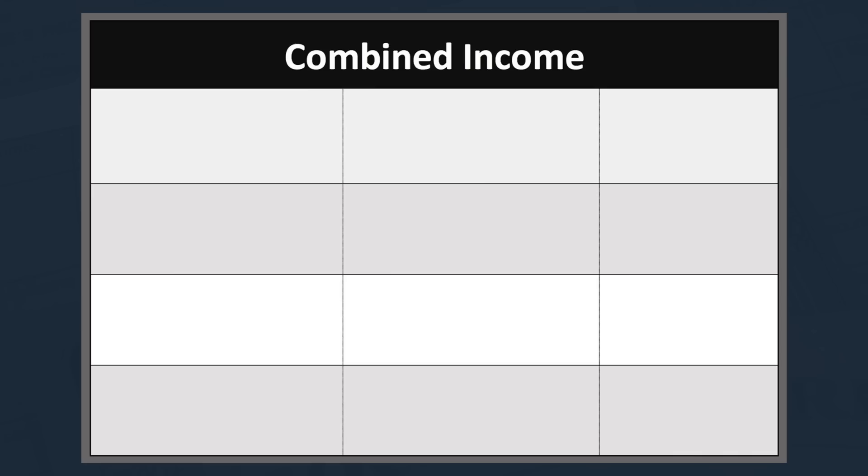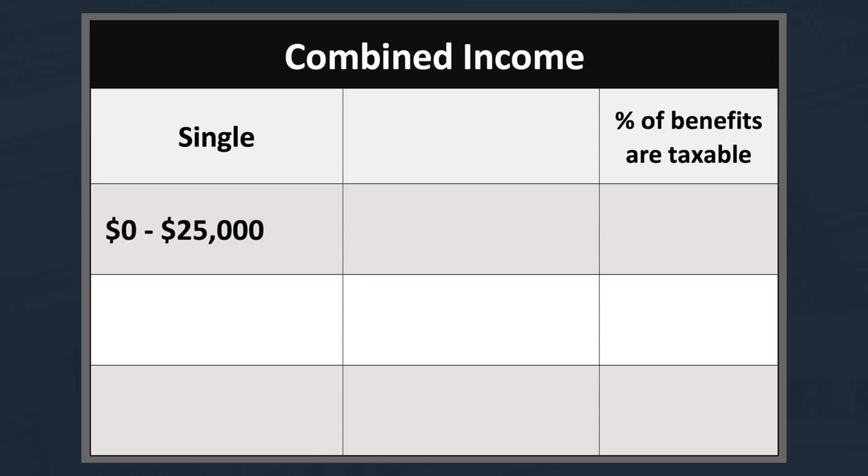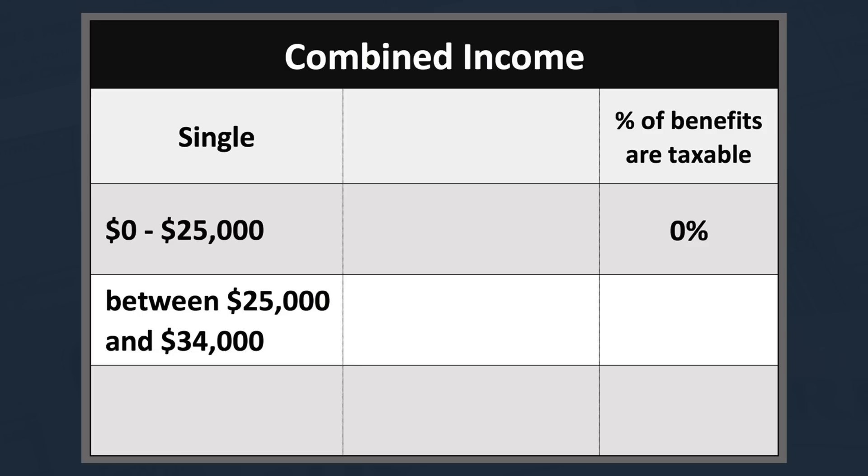For a single person: if your total combined income is less than the base amount of $25,000, none of your Social Security benefits will be taxed. If your combined income is between $25,000 and $34,000, up to 50% of your benefit may be taxed. And if your combined income is more than $34,000, up to 85% of your benefits may be taxed.